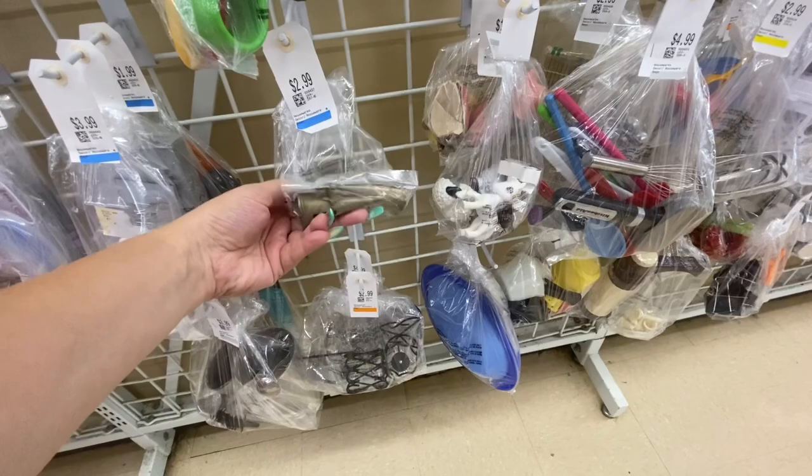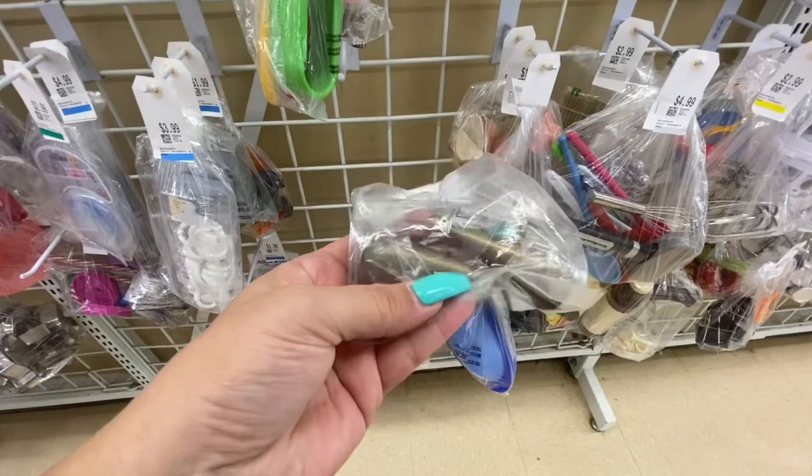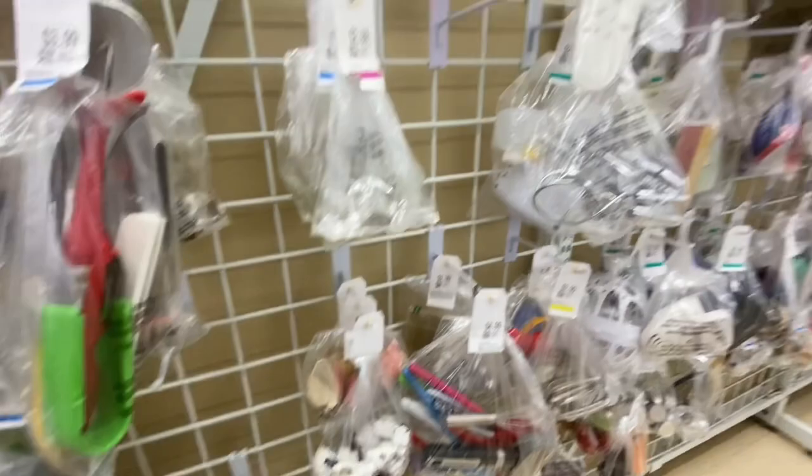My mom has been looking for small brass pieces to fill a shadow box she has, so that's why I grabbed those.